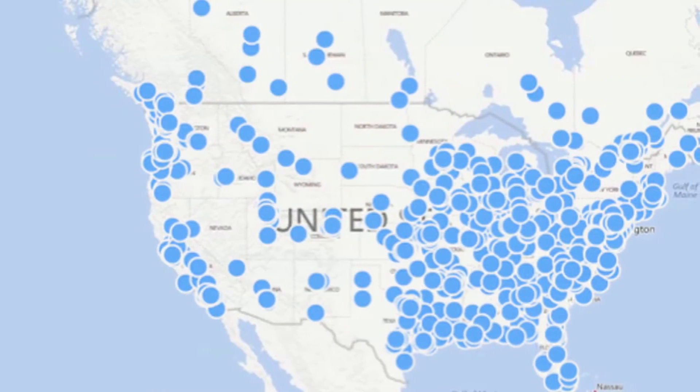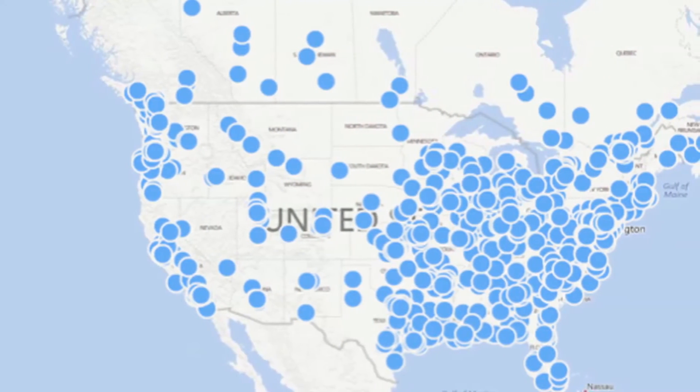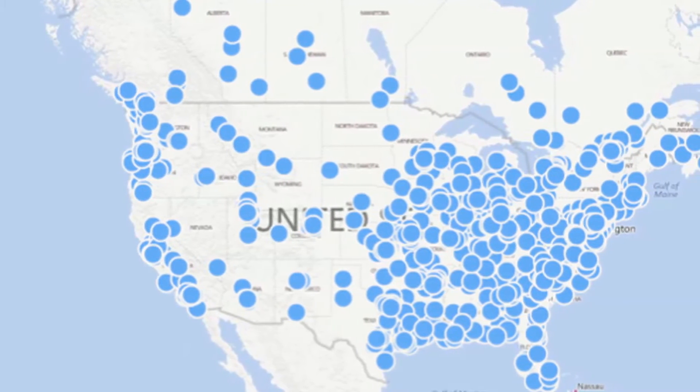Ayla Insights comes in three tiers. The first tier is Basic Insights, where a manufacturer can visualize and analyze device and user usage specific reports.